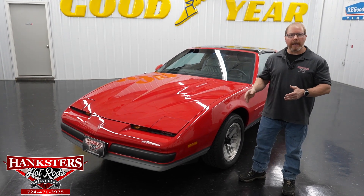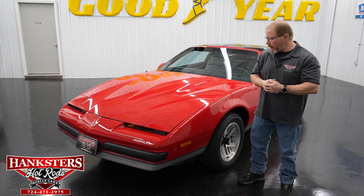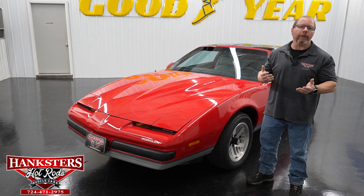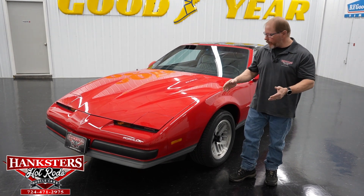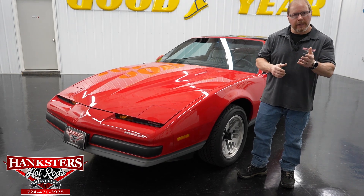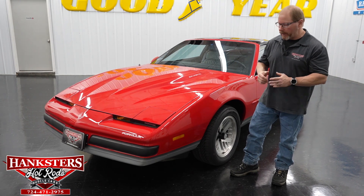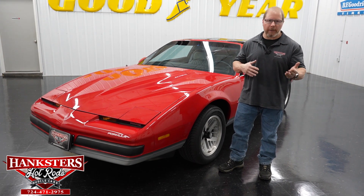This thing looks just as good in real life as it probably does in the video and photos. The paint on this car is really nice. This car is pretty much what we'd consider a survivor — it's all original as far as the body panels and so forth. What you see here is all the original stuff. I believe this is all the original colors. Now it has had some respray on it, but everything is the original color on this car.